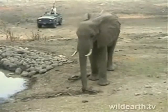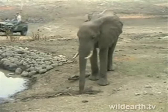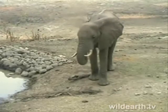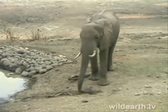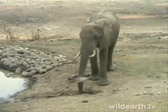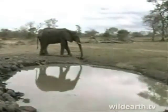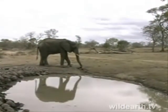He was looking back a little bit at the vehicle, feeling like he's not fully comfortable with us. But it seems like he's going to be doing well. He's there at the waterhole — check what he's doing there.